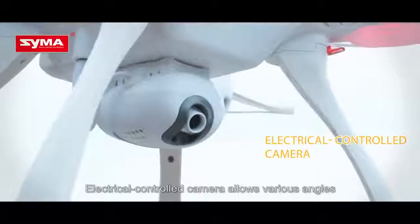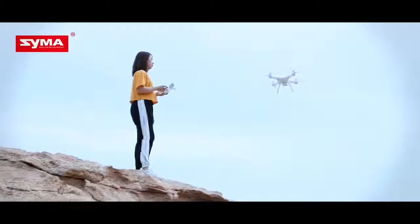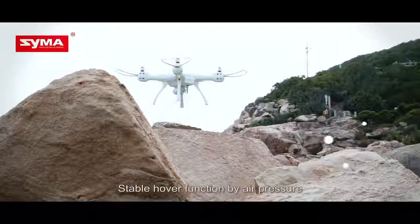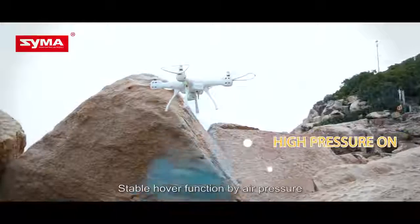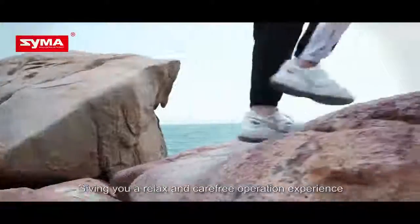Electrically controlled camera allows various angles. Accurate GPS positioning and stable hover function by air pressure, giving you a relaxed and carefree operation experience.